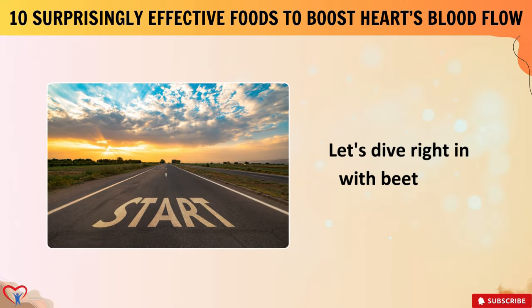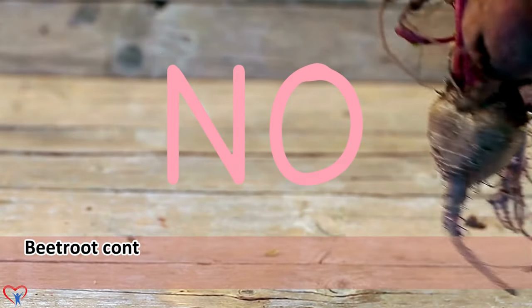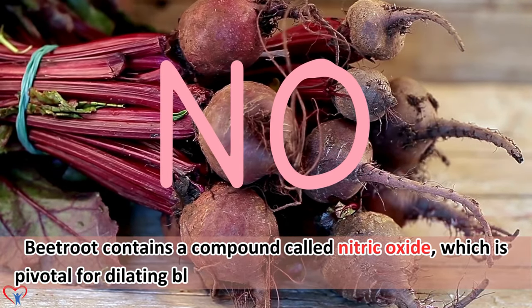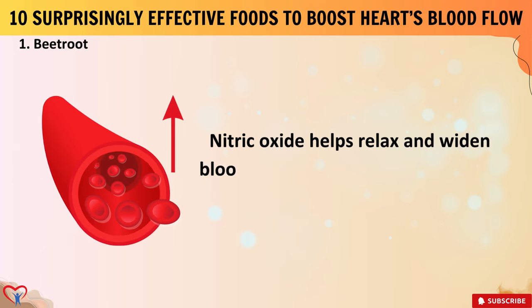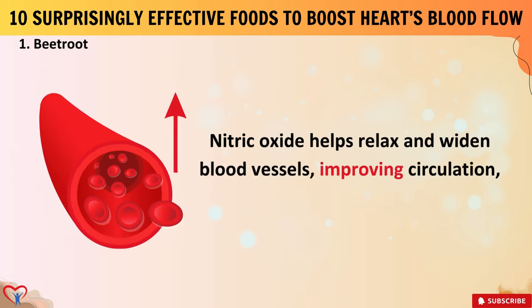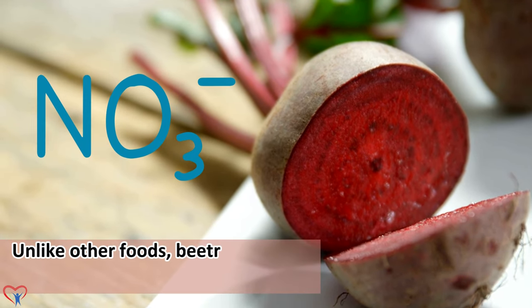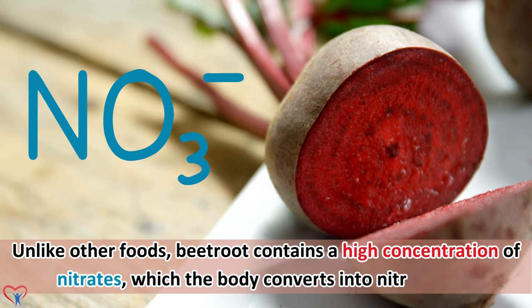Let's dive right in with beetroot. Beetroot contains a compound called nitric oxide, which is pivotal for dilating blood vessels, hence boosting blood flow. Nitric oxide helps relax and widen blood vessels, improving circulation, particularly in the heart. Unlike other foods, beetroot contains a high concentration of nitrates, which the body converts into nitric oxide.